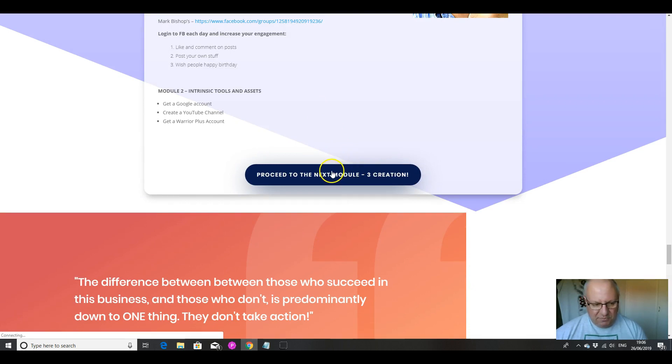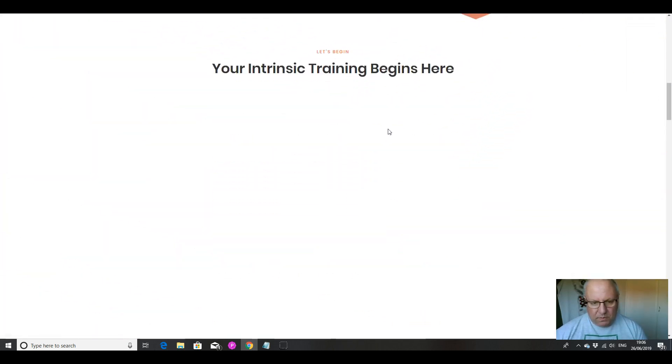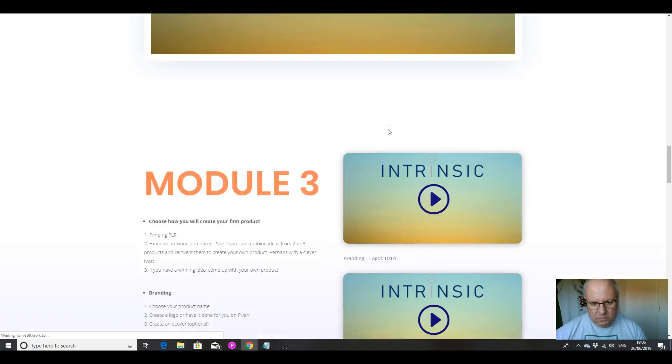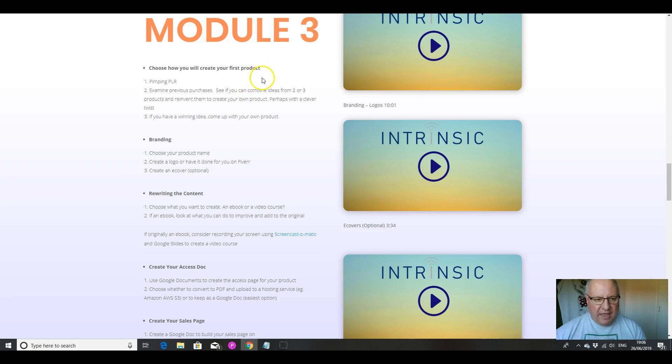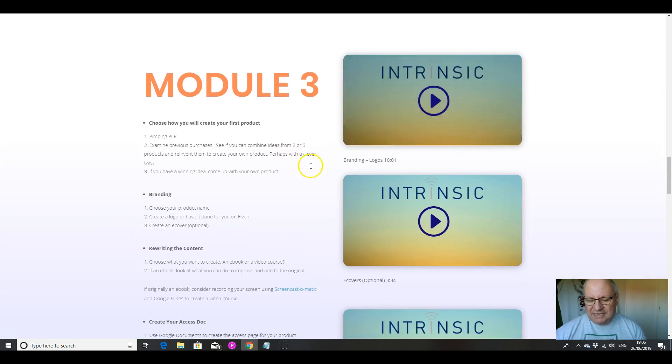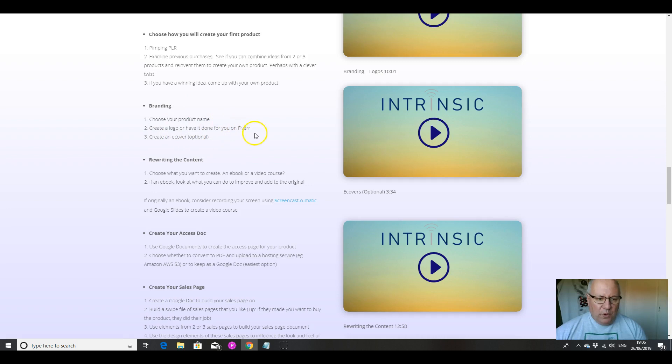Sorry, my connection's a little bit slow here, just bear with me. There we go. So in module three we're going to choose how we're going to create our first product. We can either go with a PLR product, which is the easiest, or if we've got a winning idea of our own — and obviously Trevor goes through exactly how we can come up with these ideas — then we can do that. We can brand it and rewrite the content.